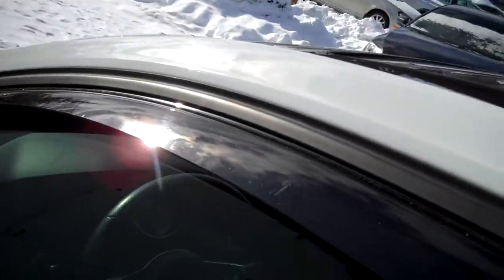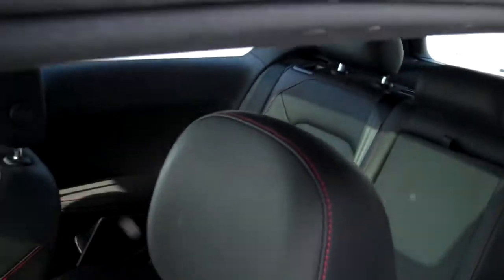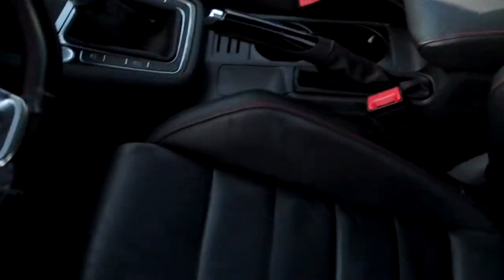The WeatherTech on the windows. Nice heavily bolstered seating — helps keep you in place if you're driving a little bit aggressively. Not that we're encouraging that or anything. The red piping on the seating, all special for the GTI.